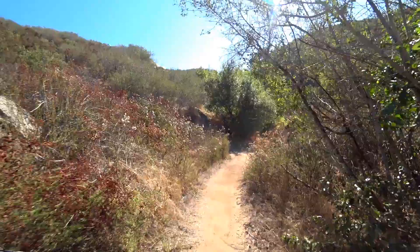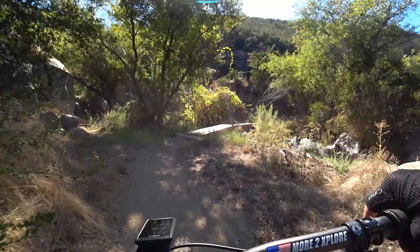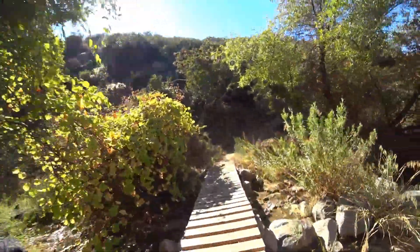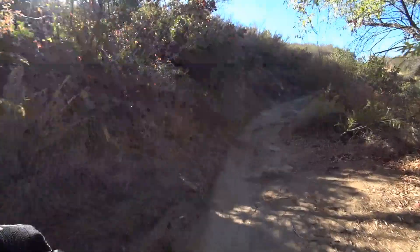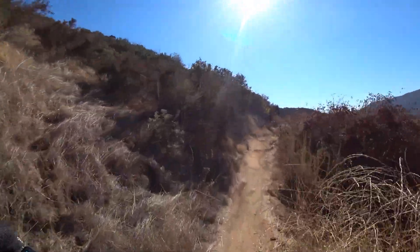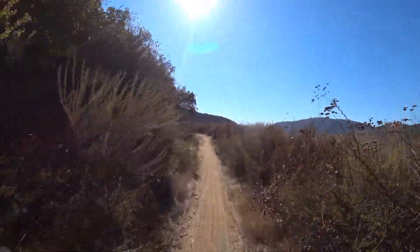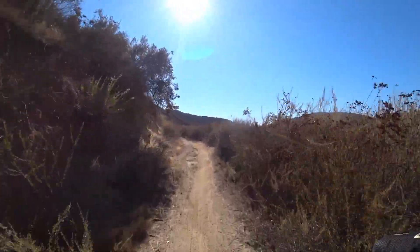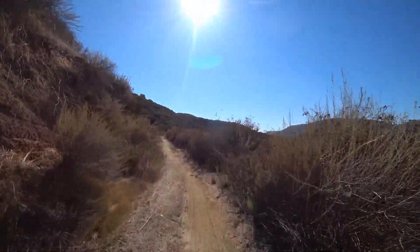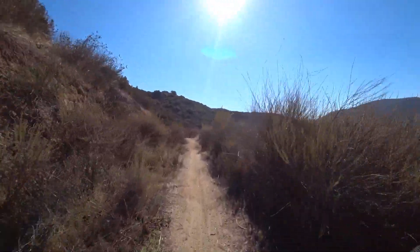The creek crossing is right up here — yep, there it is — and the beautiful new bridge this year. Big improvement. And from here, after you cross the creek, it is a climb back out to Putts Valley Road.